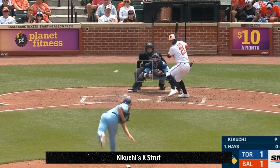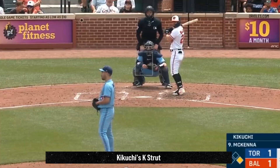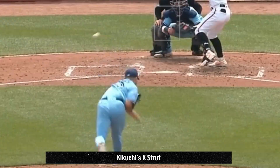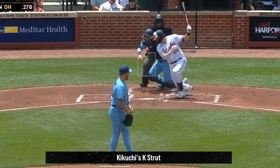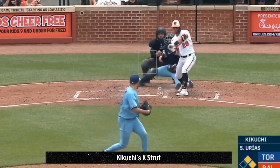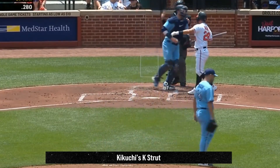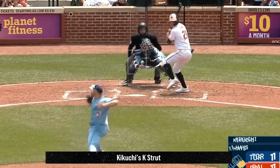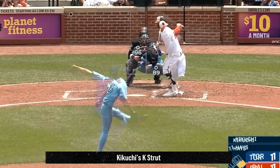Yusei Kikuchi had 7 Ks in 4 2/3 innings, giving up 2 runs. He had this 96 mph fastball and awesome K strut — Kikuchi's K struts make me so happy. Kikuchi dominated with a slew of breaking balls, changing speeds, and getting a bunch of swords. Here's an overlay that shows how Kikuchi's fastball and slider work together, and you can see how well they tunnel and why that's such a nightmare for hitters.